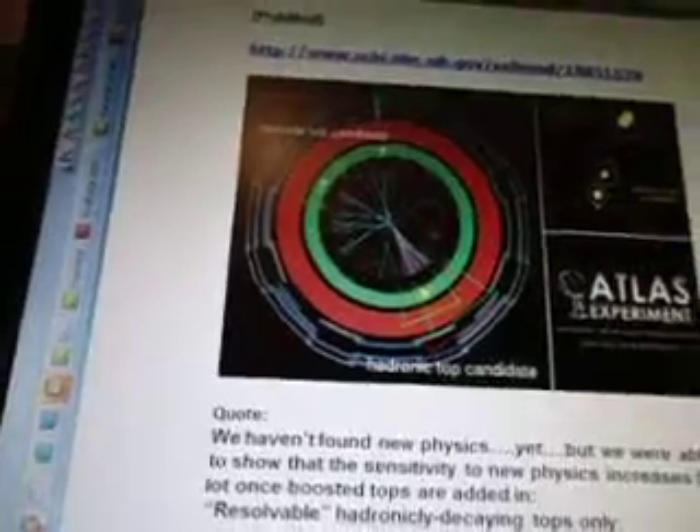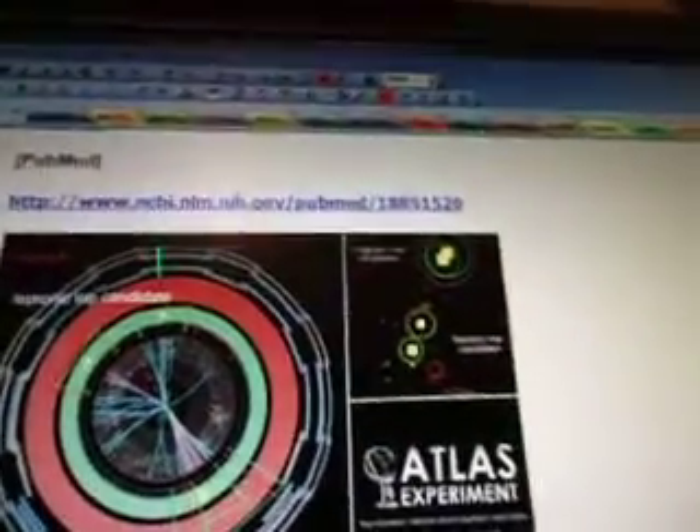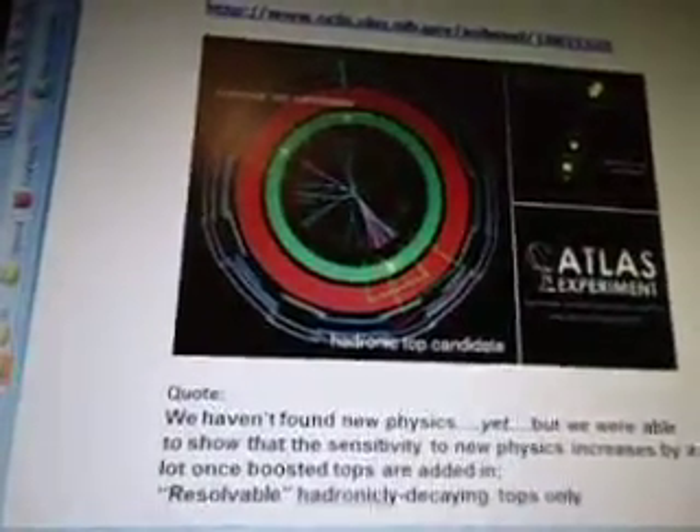So here's an ATLAS experiment, run number 180144. There's a hadronic top candidate; a leptonic top candidate is circled. There's a leptonic top candidate with missing ET, an electron, and a hadronic top candidate.